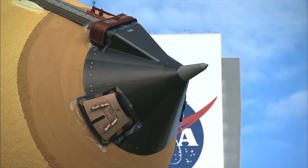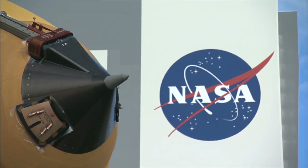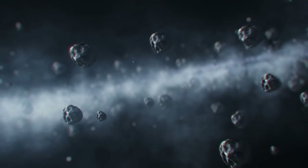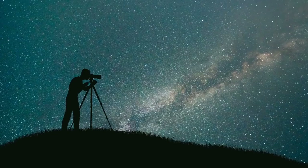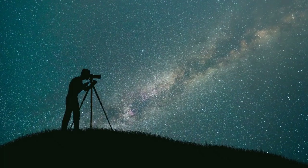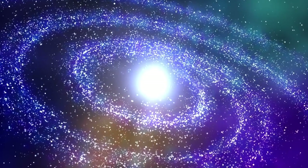New Horizons co-investigator Jeff Moore from NASA's Ames Research Center said: 'We think what we're looking at is perhaps the most primitive object that has yet been seen by any spacecraft, and may represent a class of objects which are the oldest and most primitive that can be seen anywhere in the present solar system.'